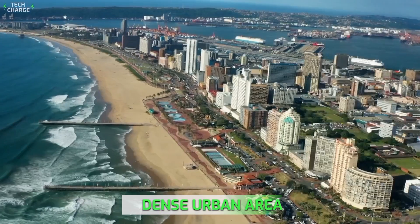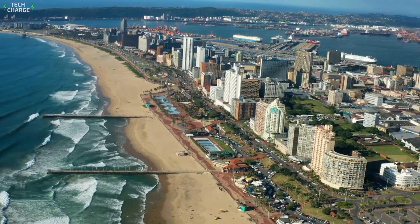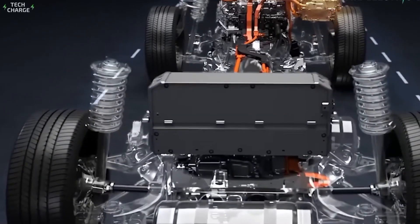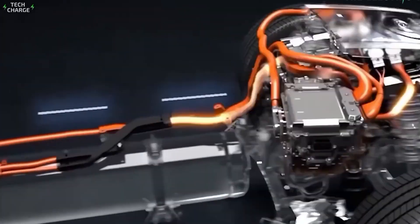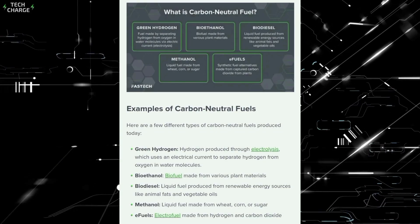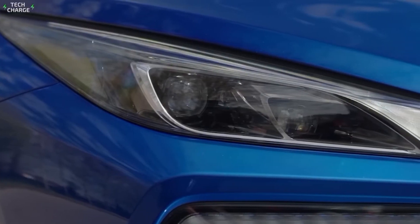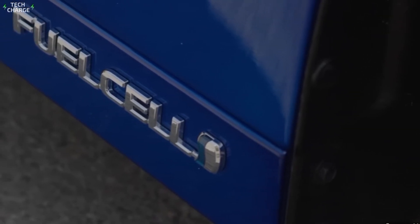Think about it. In dense urban areas with good charging infrastructure, pure electric vehicles make a lot of sense. But what about rural areas, or developing countries where the electrical grid might not be up to the task of supporting widespread electric vehicle adoption? That's where these advanced multi-fuel engines could shine. And let's not forget about the potential for carbon-neutral fuels — if we can develop these fuels at scale, it could dramatically reduce the carbon footprint of the existing vehicle fleet. It's not just about new cars; it's about finding ways to make the cars already on the road more environmentally friendly.